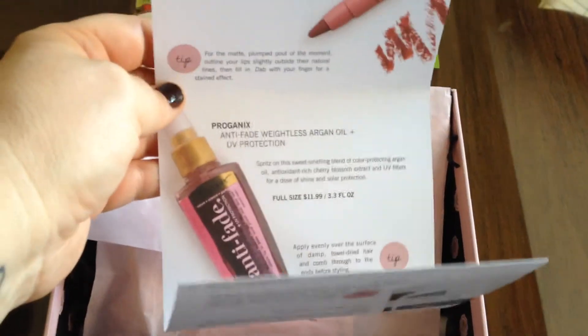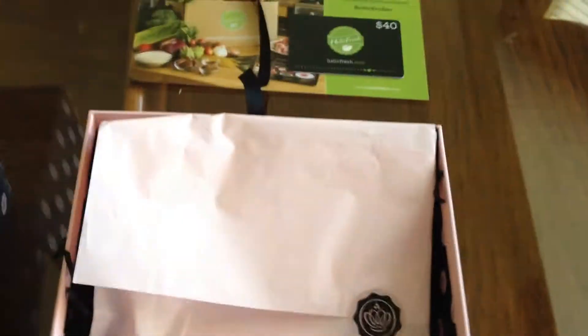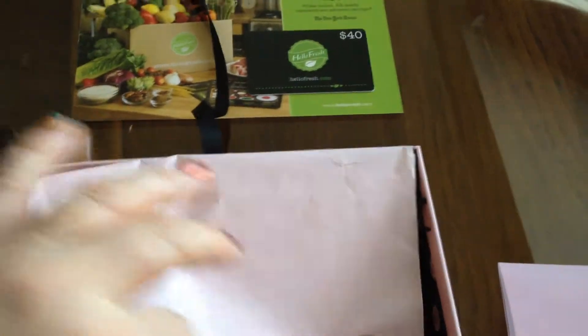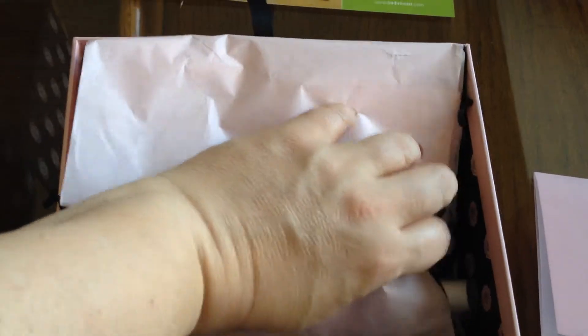Sometimes you do get full size, sometimes you get sample size in this. It's usually five products. It's $21 a month, unless you sign up for longer, then it can be cheaper.